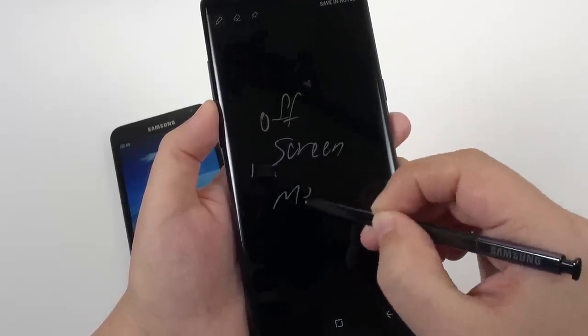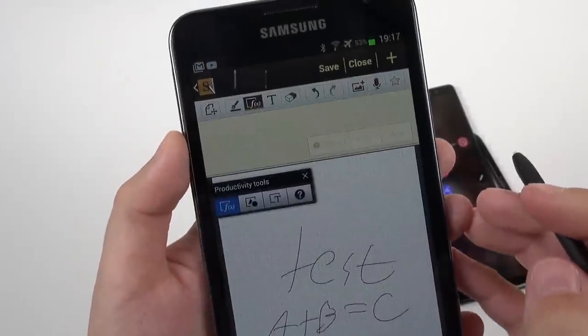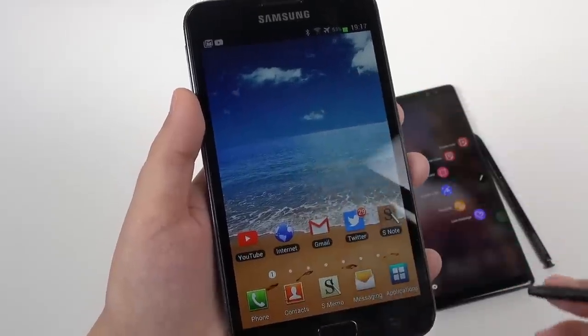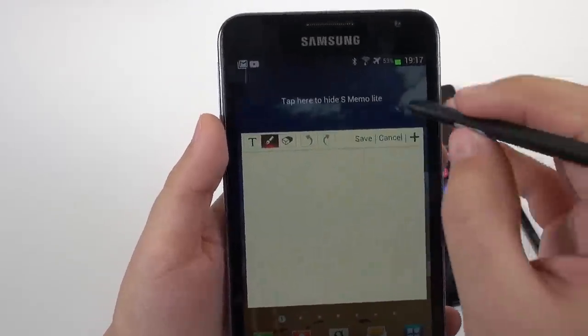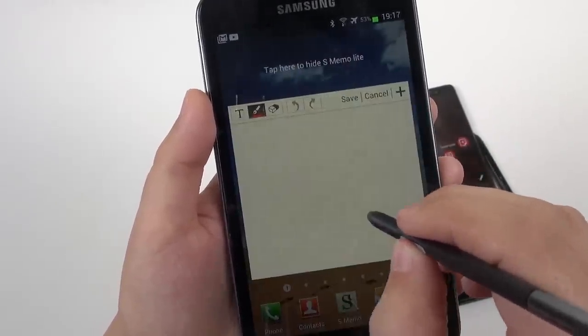I was also tickled to see how far the S Pen's functionality has come along. There were some basic note-taking functions on the original Note, and you could click and double-tap to bring up S Memo. But I definitely don't find the pen feature as useful as I do on the Note 8 today.